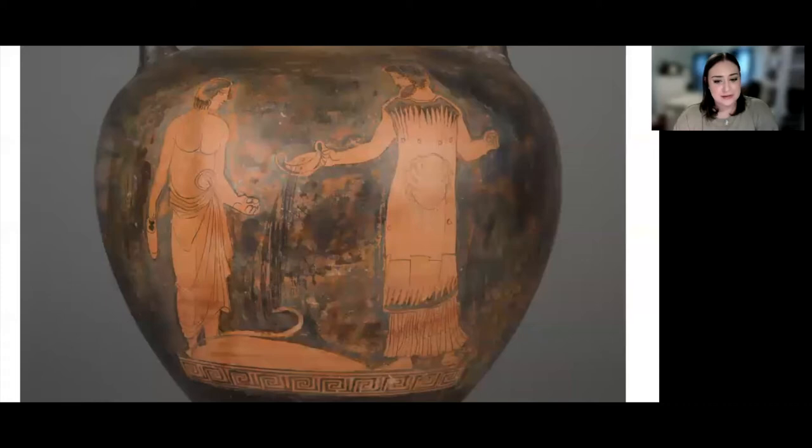Now let's take a closer look at the imagery on the vessel. The scene centers around the rituals of animal sacrifice and libation, and you can see two male figures. The male on the left is beardless, a cultural convention to indicate his youth. He belongs to a category of Athenian citizens called the Ephebes, which consisted of Athenian male youths right on the cusp of adulthood. It was common for artists to depict Ephebes performing actions valued by society, and here the boy demonstrates his devotion to Athens by partaking in important religious rites hosted by the city during a festival.